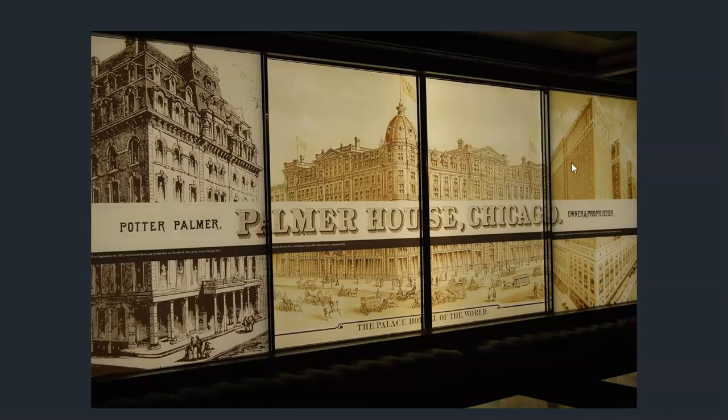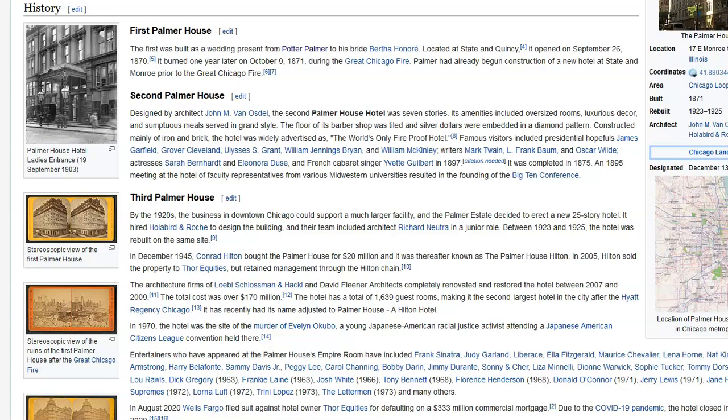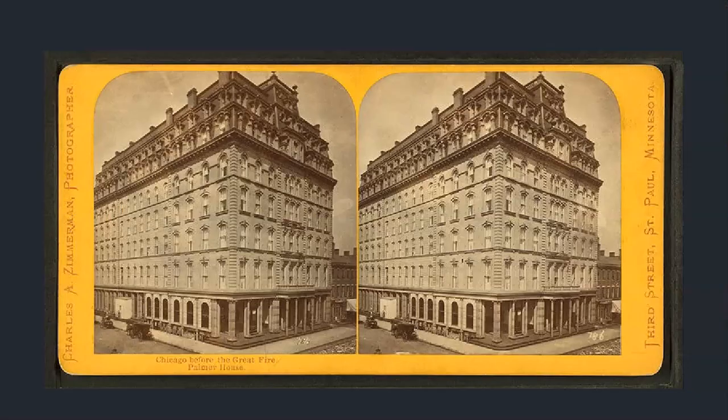This is essentially a series of the same building — the Palmer House in Chicago. This would be the first hotel, which didn't make it through the fire. This would be the second, which was torn down in the 1920s. And this would be the one that replaced it. The Wikipedia page walks you through the three versions. The first Palmer House opened in 1870 and burned one year later in the great fire.